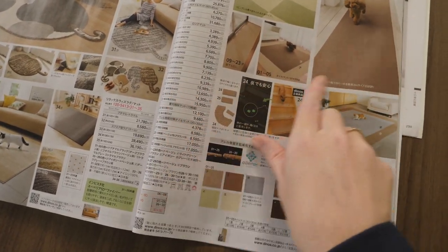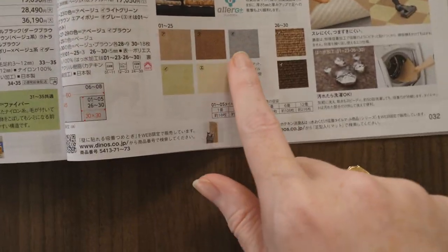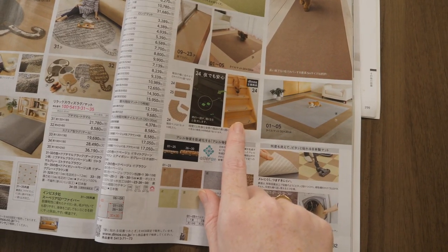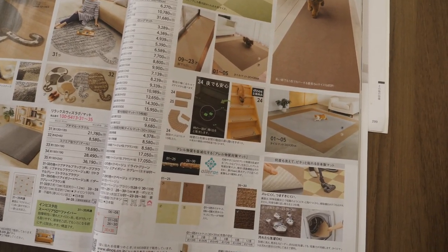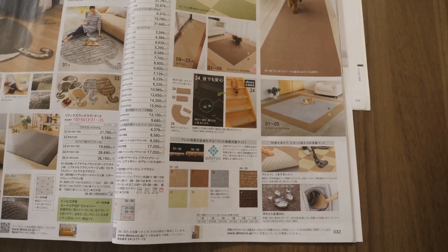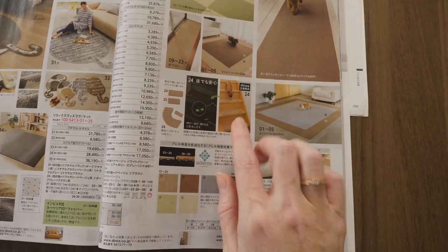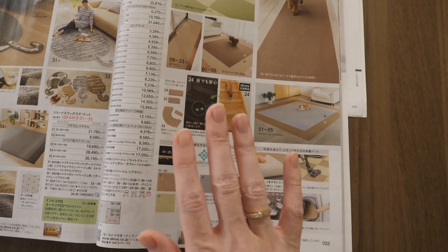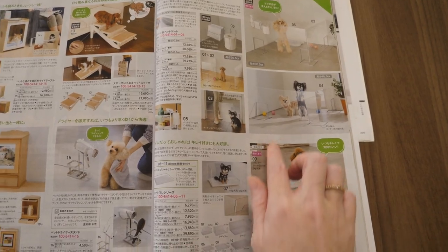I haven't been able to find any that have measurements like this so far. This is 90 centimeters wide and the longest one is 5 meters, and it comes in a few different colors. If you have a wooden floor in Japan, they wax it once a year — it's so slippery. A lot of them have really narrow stairs as well. So I want to make sure no one can slip — not just our pets, but us as well.